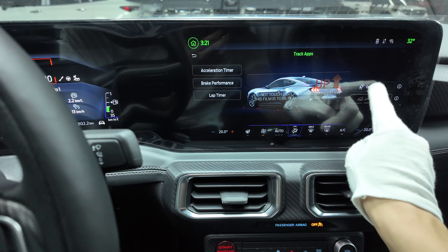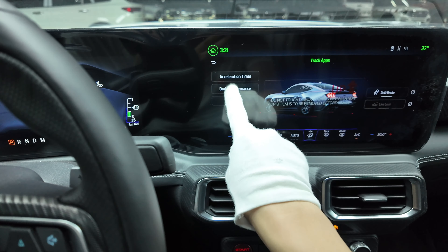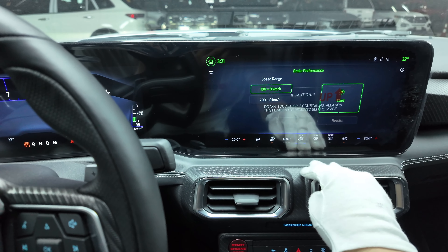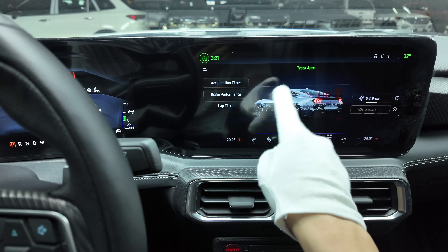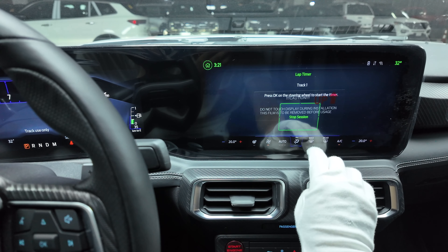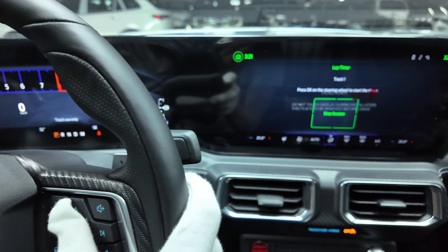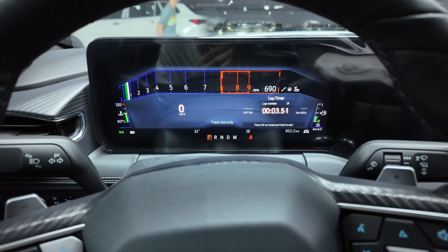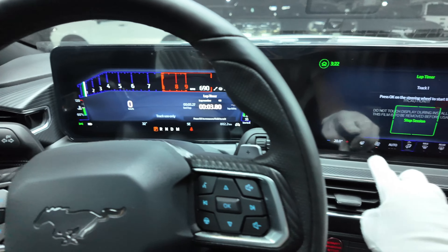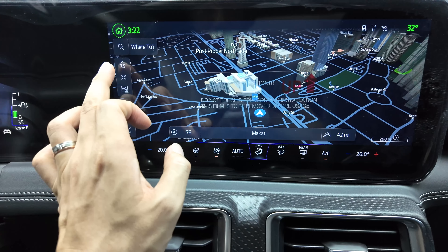Pressing the pony button brings up exhaust options: Normal, Sport, and Track exhaust. There are also track apps including a Drift Brake — for track use only, your drive mode will change to Track. The Brake Performance mode will automatically brake after 100 km/h to test the brakes — crazy! There's also a lap timer: once you press OK it starts recording, and pressing OK again stops it and advances to the second lap.